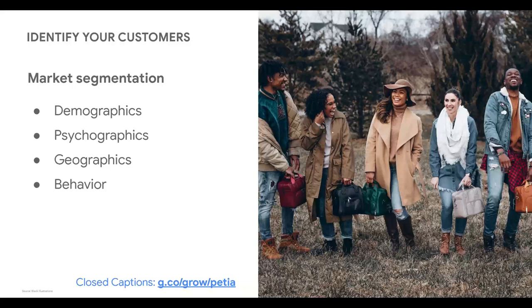Geography — location-based information — should also be taken into consideration. You may want to know the size and density of the region or neighborhood they live in, the language they speak, and if you're selling clothing, definitely the climate of the area they live in. Lastly, behavioral segmentation involves understanding the frequency of your customers' purchases, their usage of your products, and most importantly, the level of their loyalty.